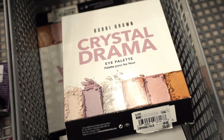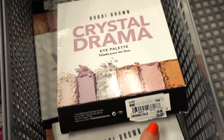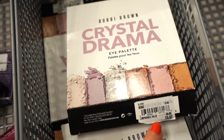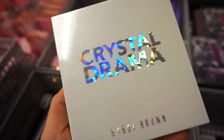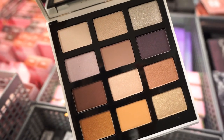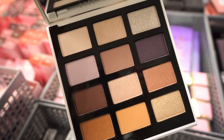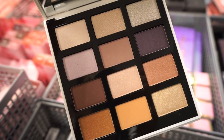Moving on to the next bin, I see this palette from Bobbi Brown. This is the Crystal Drama eyeshadow palette, retailing for $24.97 — original value $59. The packaging is definitely really beautiful, very sleek. It's really pretty. There's a lot of brown, some purple tone shades, mauves, a selection of mattes, metallics, and satin finishes. We get 12 shades included.